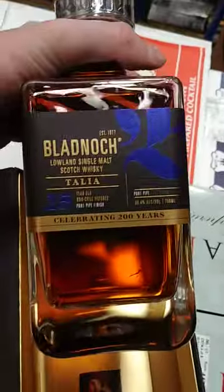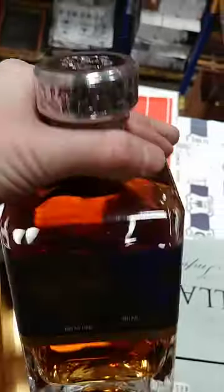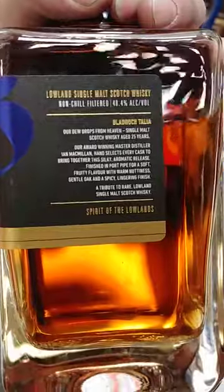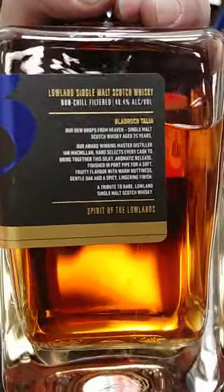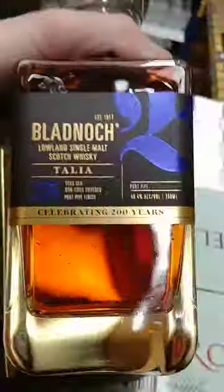Single malt Scotch whisky, aged 25 years. You know, these boxes — when they've got a decent bottle, celebrating 200 years — when you've got a decent bottle, they're in there real tight. Very nice, very nice.